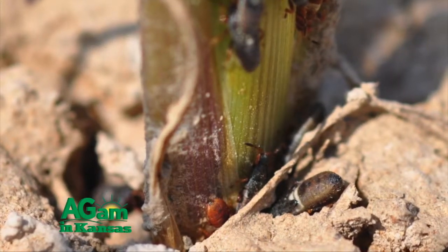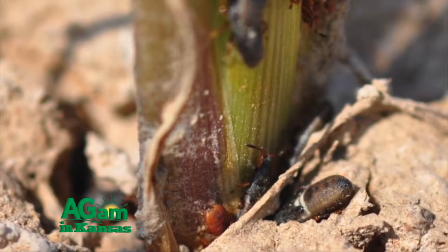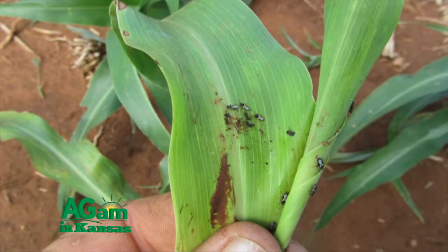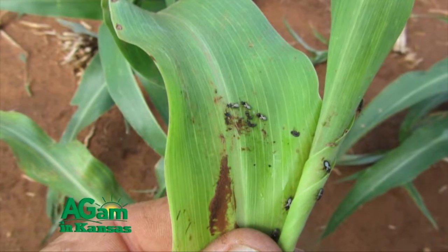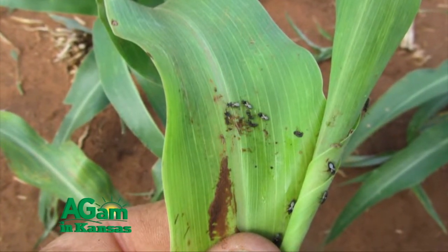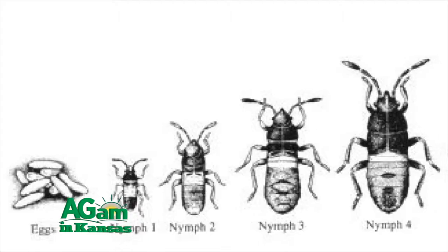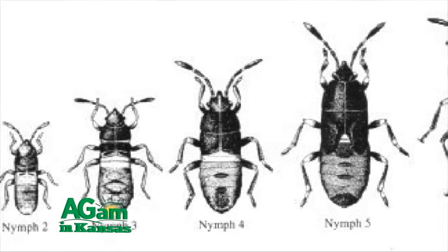The chinch bug, a native of the United States, is common to Midwest states and has a great effect on producers. The chinch bug naturally feeds on wild prairie grass, but when Midwestern states were settled in the 19th century, crops of wheat, corn, sorghum, and other grains were planted, and the bugs adapted well to these new species as habitat and food. Throughout the 20th century, the chinch bug was a major pest to farmers, quickly decimating corn and wheat fields.